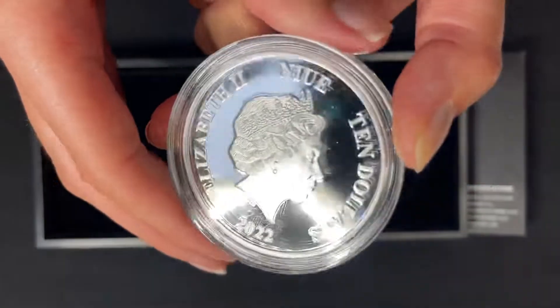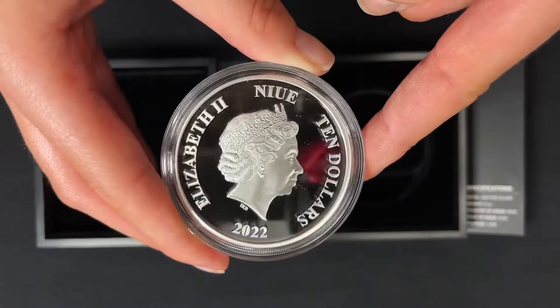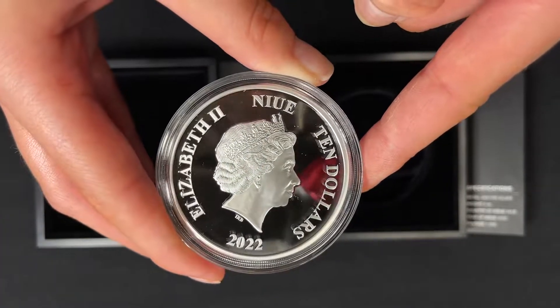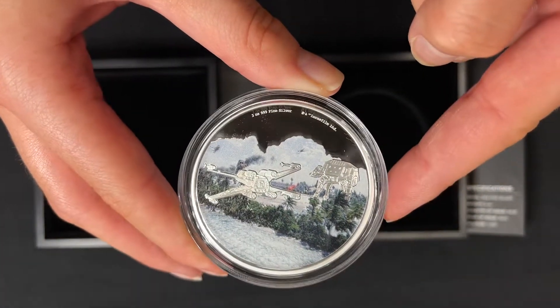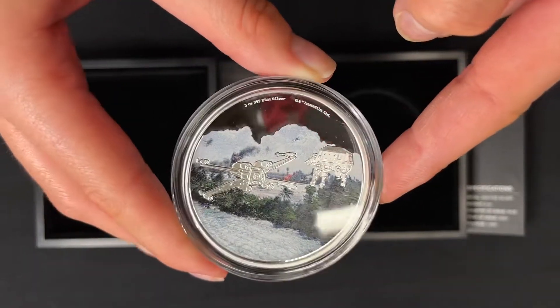Turn to the obverse for the effigy of Queen Elizabeth II, and that confirms this coin as legal tender. And there is our release for the Battle of Scarif from Rogue One, a Star Wars story.